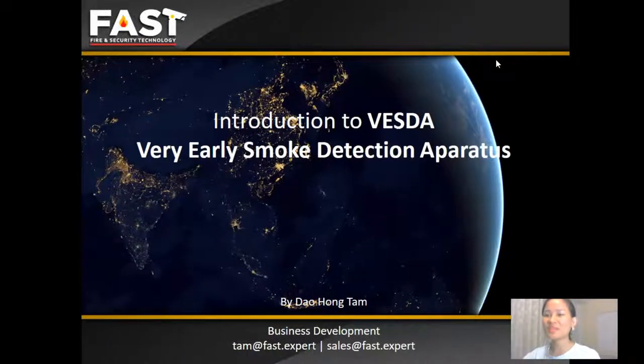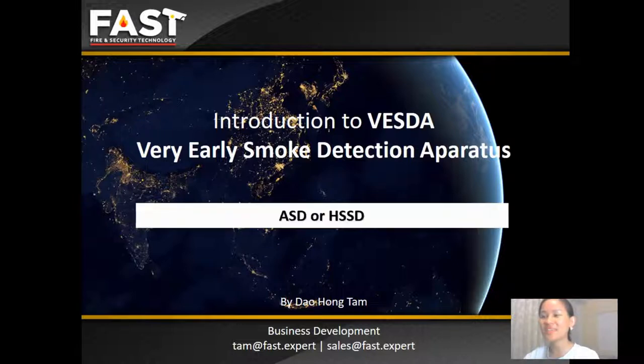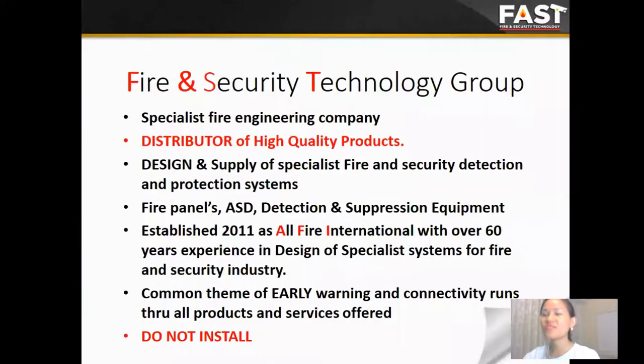Hi everyone. My name is Tam. I'm a business development advisor. Today I would like to introduce to you the FATLAT system for fairly early small detection apparatus. In the first few slides, I would like to give you a brief introduction of FAST.